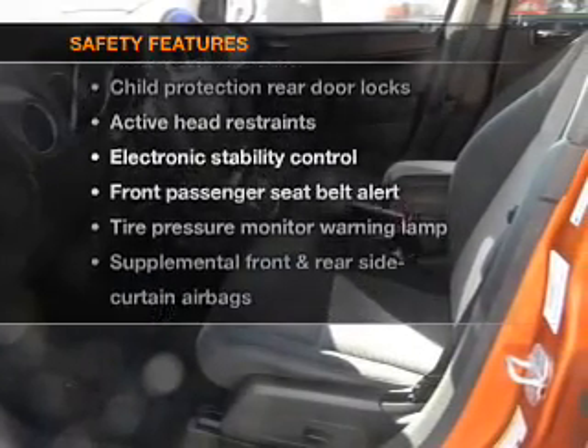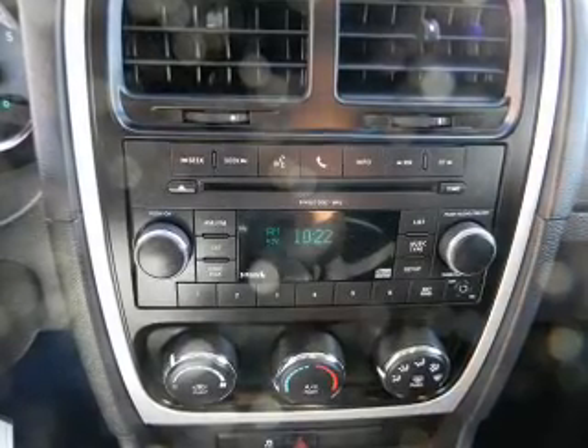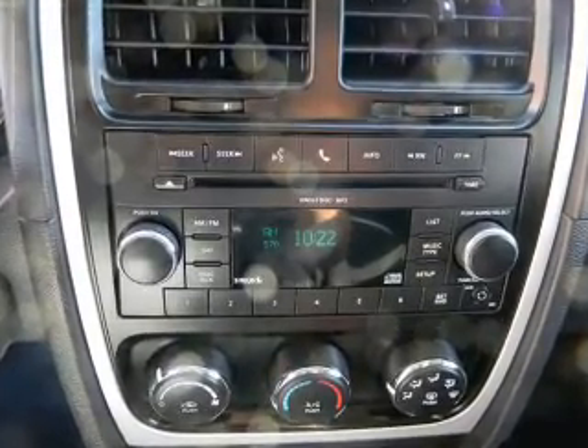And for your peace of mind, the following safety equipment is included: stability control. Our website offers more information on all of our vehicles. Call us today to start test driving.